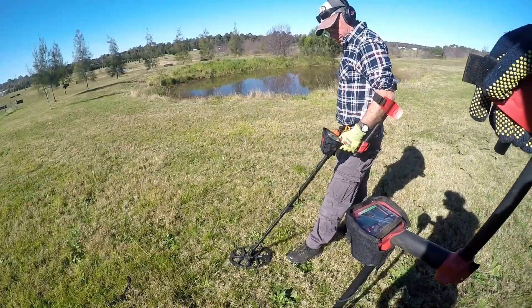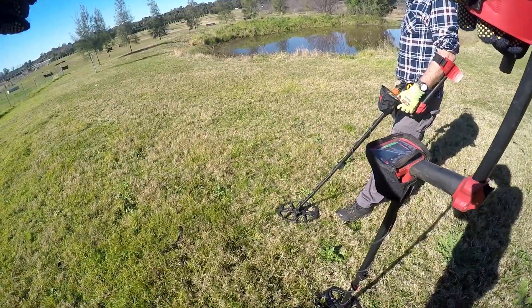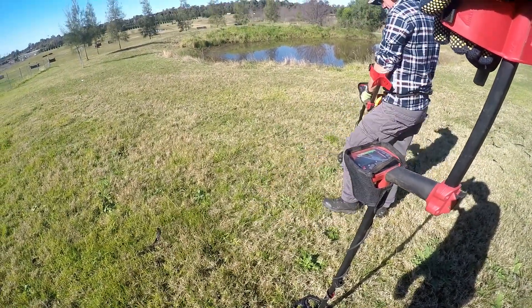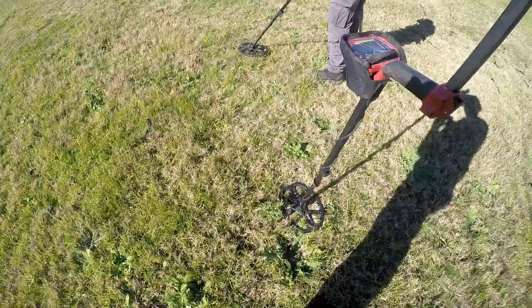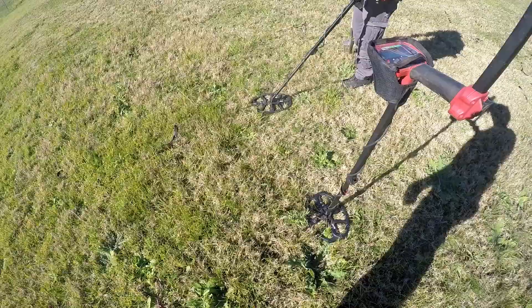Hello Jase! — No, nothing good yet. Scotty just got here though, found something good yesterday. We've got dual Vanquishes today with 12-inch coils. Let's see what we get in this area — it's an old, old area.